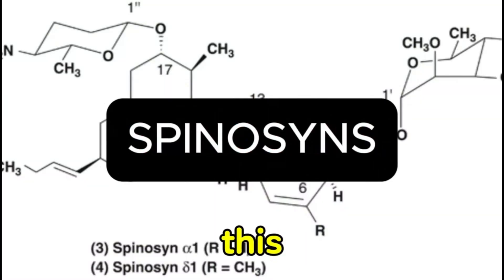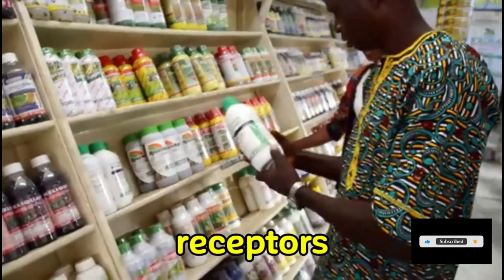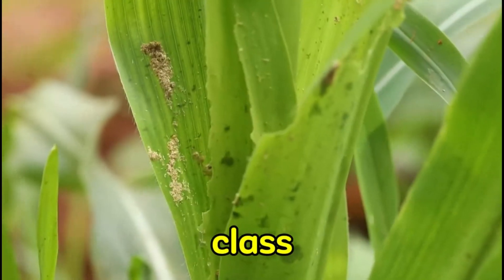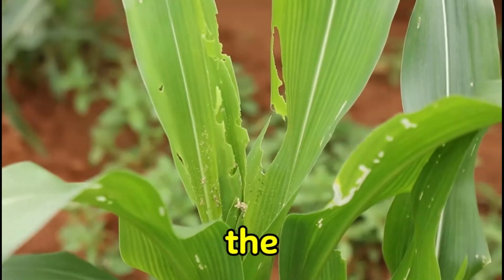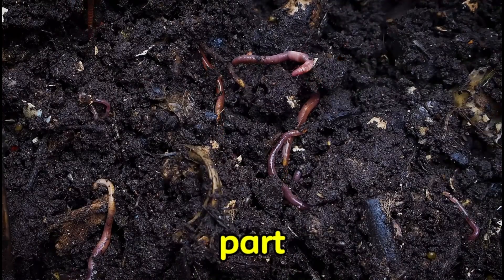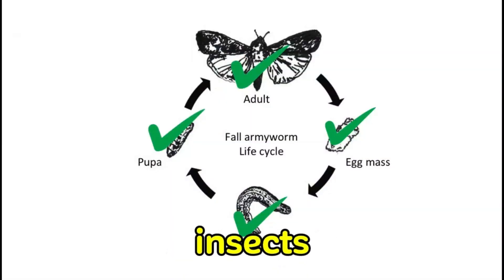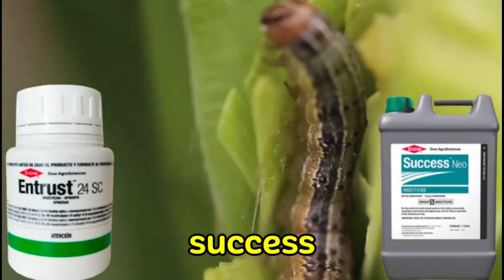The first group is spinosyns. This class of insecticide works by disrupting the nicotinic acetylcholine receptors of the insect's nervous system. This mechanism of action makes this class of insecticide very selective in destroying the target insect and leaving the beneficial predators. It doesn't kill all the microorganisms in the soil along with the target insect. Spinosyns do not destroy only mature insects, but also their larvae and eggs. Some examples of this class are Entrust and Success New.